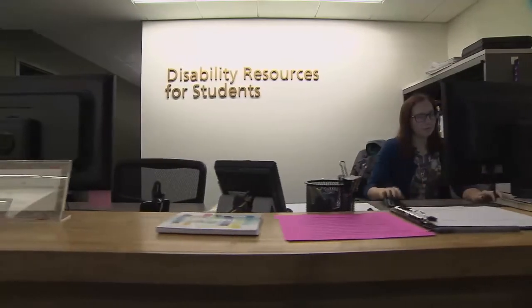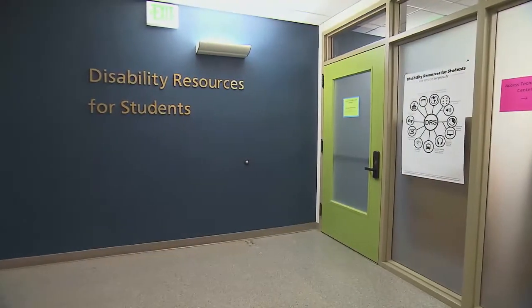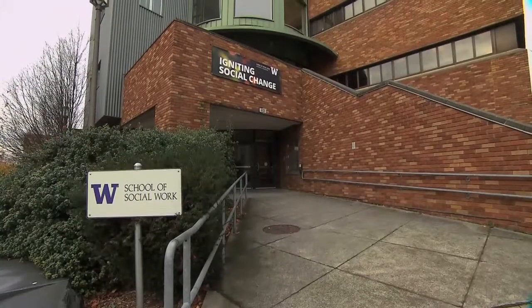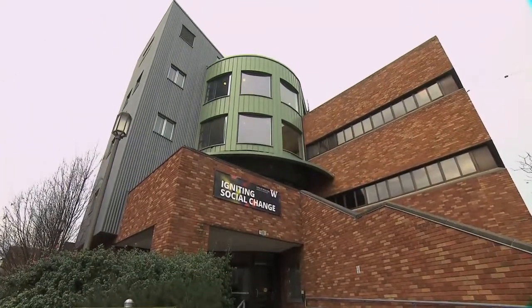Our disability services office provides accommodations for students with disabilities. But some departments and colleges, like our School of Social Work, have stepped up to being proactive in providing accessibly designed documents to their students.